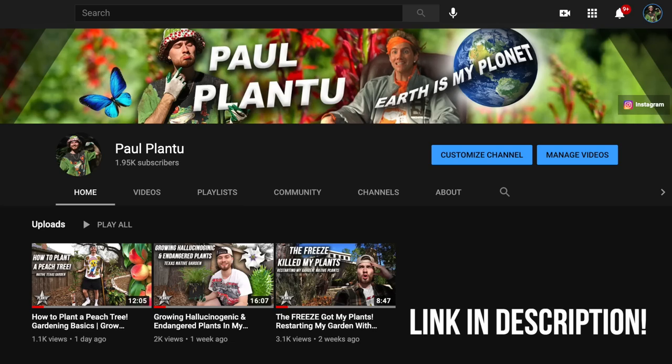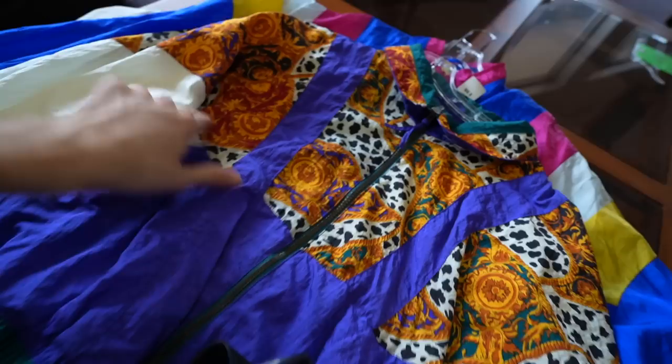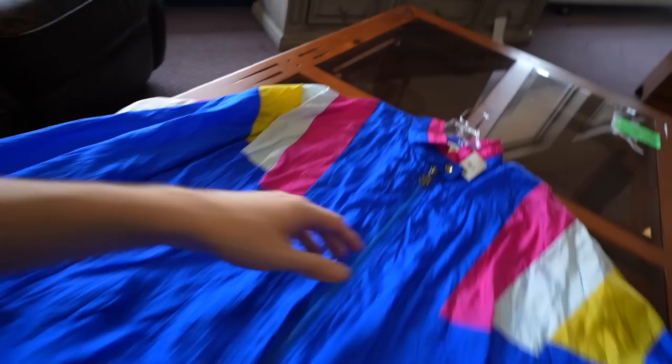But these shorts are crazy. I'm definitely going to do some planting in these. You guys, check out my second channel, Paw Plants — it goes crazy. Anyways, there are also three vintage windbreakers that are nuts. This one has like a Dalmatian pattern, almost Versace-esque golden emblems, the purple, the aqua.